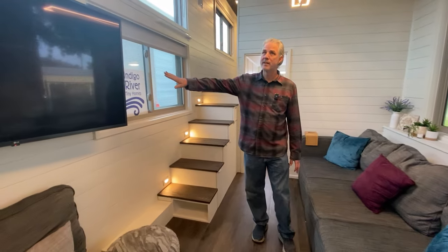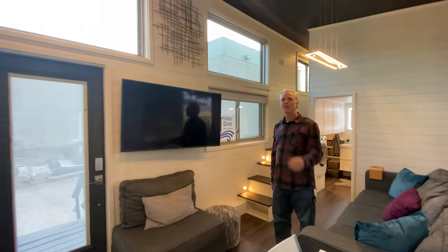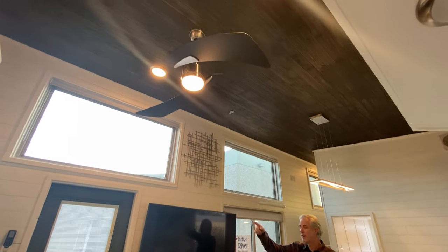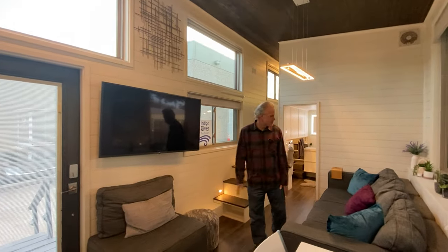There's a wall-mounted TV, some really cool light fixtures, and a really cool ceiling fan. We'll head to the bathroom first before checking out the loft.